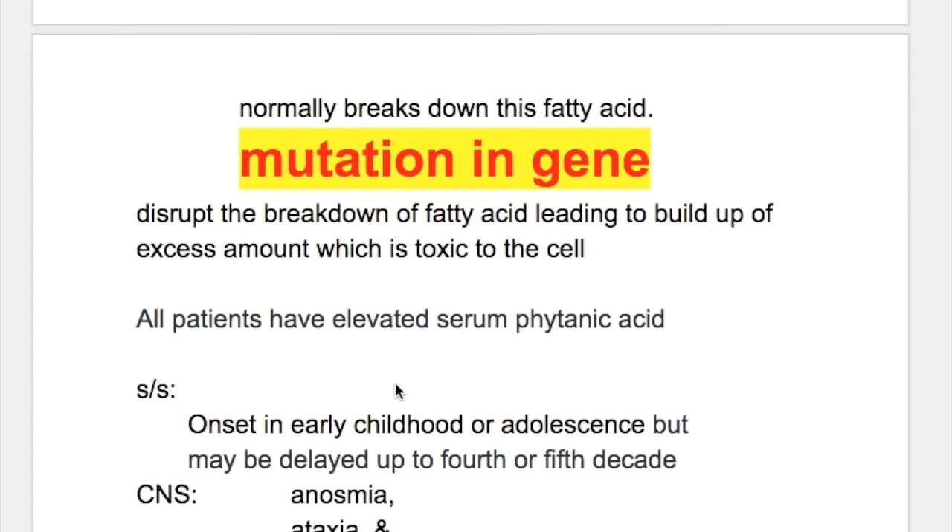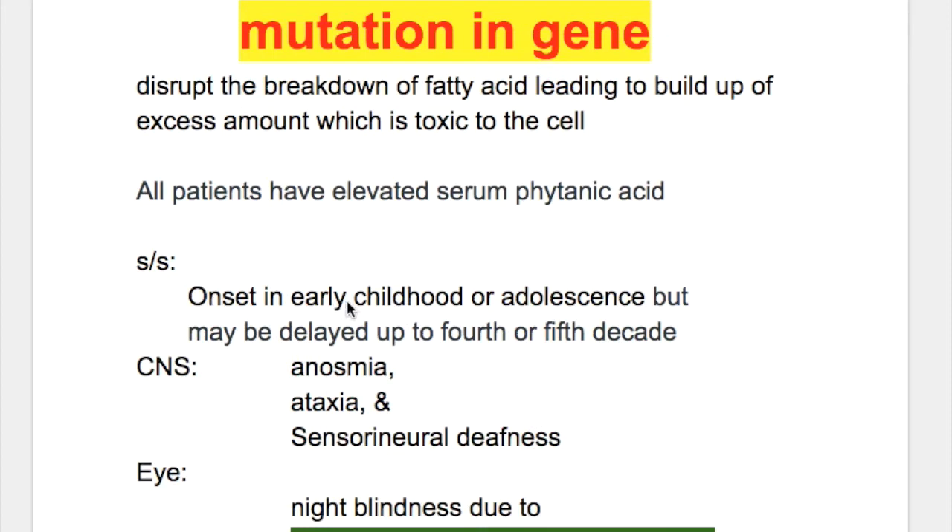All patients have elevated serum phytanic acid. Onset is in early childhood or adolescence, but may be delayed to the 4th or 5th decade.